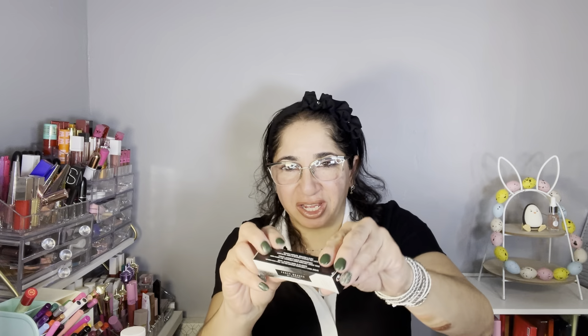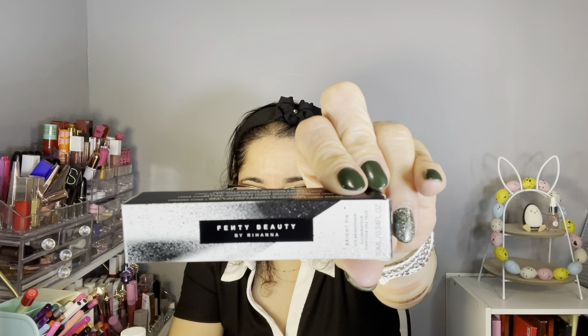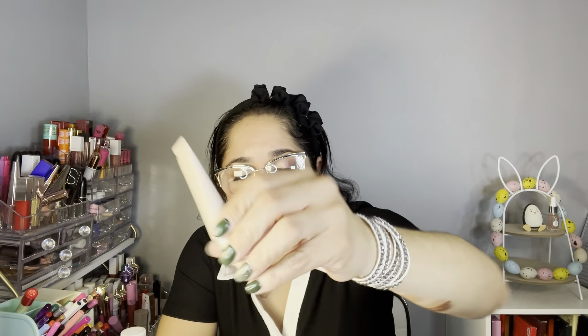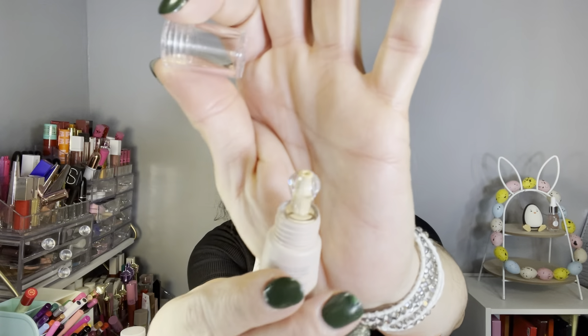The last item is by Fenty Beauty — the box came a little broken — it's the Bright Fix Eye Brightener in Deep Butter. It's cruelty-free with a retail value of $26. I selected this one. Let me show you the applicator. I'll apply a little on my hand to show you — I like the applicator. It's plastic but I really liked it. It blends well and matches my skin tone perfectly, so I'm super happy about it.